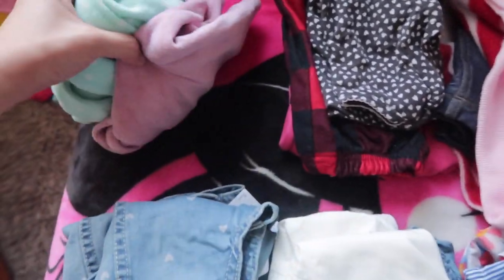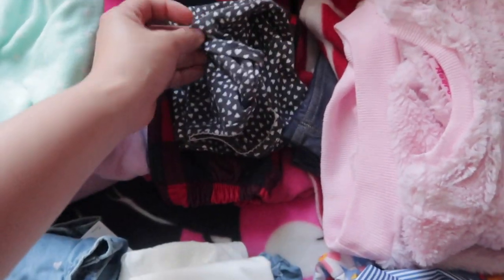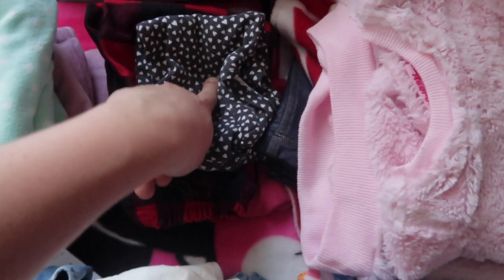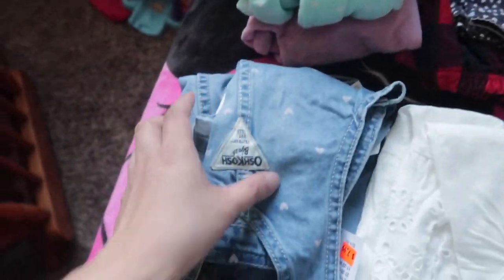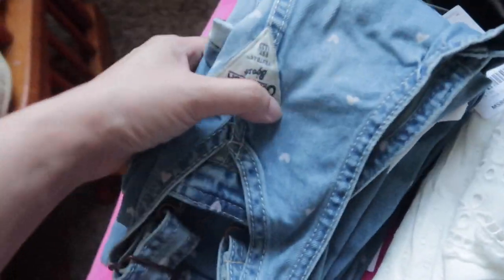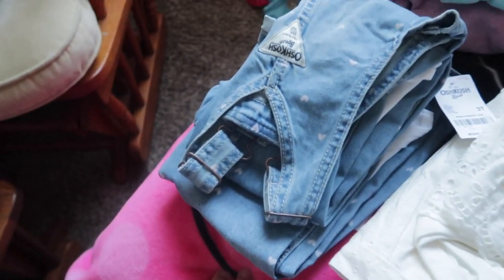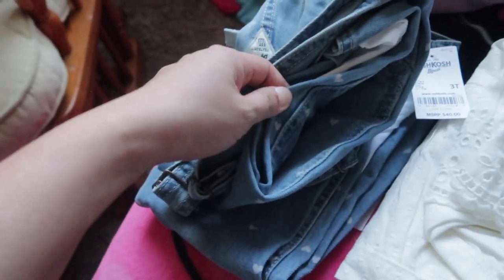So one thick jammies for each girl — this one is for Adeline and this one is for Alaya. Then if it's not that cold, I brought a short-sleeve shirt and pajamas for each of them. For their Saturday outfit, check their Instagram account for photos — they're going to wear matching overalls. I'm so excited!